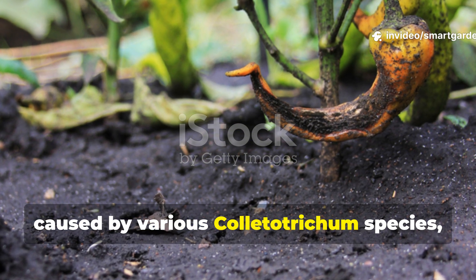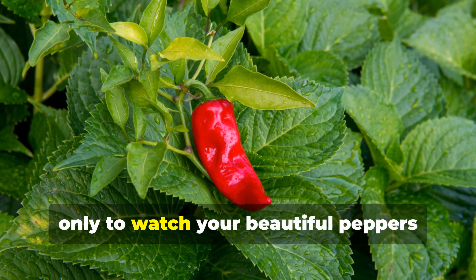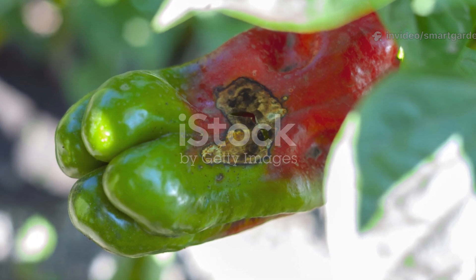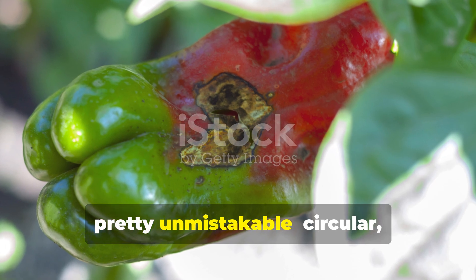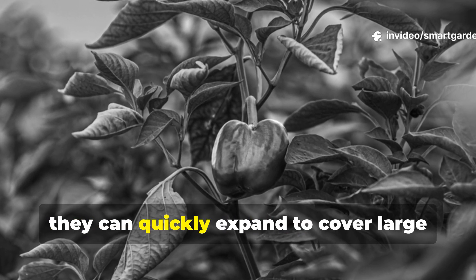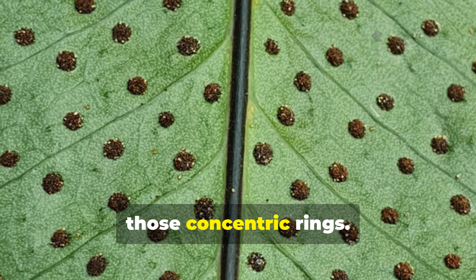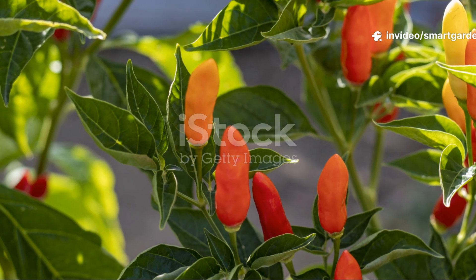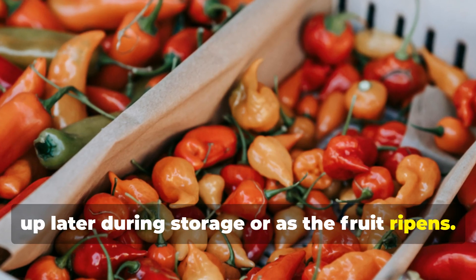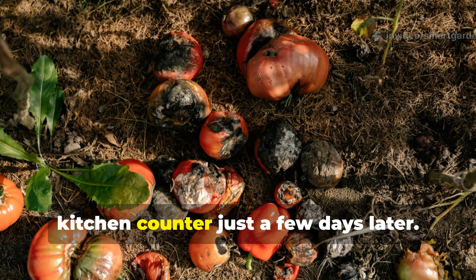Anthracnose, caused by various Colletotrichum species, is the disease that really breaks gardeners' hearts. You can have perfectly healthy plants all season long, only to watch your beautiful peppers develop ugly sunken lesions just as they're reaching maturity. Anthracnose symptoms on pepper fruits are pretty unmistakable: circular sunken lesions with dark centers and light-colored edges. These spots often show up right as fruits are beginning to ripen and can quickly expand to cover large portions of the pepper. On leaves, you'll notice similar circular spots that might have a target-like appearance with concentric rings. The frustrating thing about anthracnose is that it can remain dormant in what looks like healthy fruit, only to show up later during storage or as the fruit ripens. This latent infection means you might harvest peppers that seem absolutely perfect, only to find them rotting on your kitchen counter just a few days later.